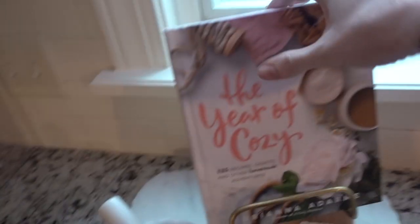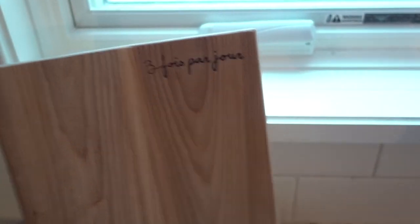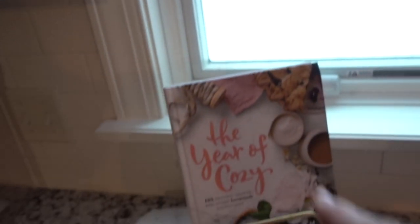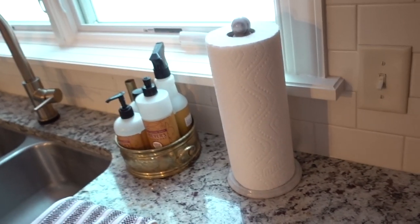A couple of you asked where my cookbook holder was from. And this is it — it is beautiful and it is from 3Fois Peugeot. It's a French company; I will leave it linked down below. I had to keep going back and back until they finally had it in stock. I also picked up this awesome trivet, which I think is just beautiful — we use it all the time.